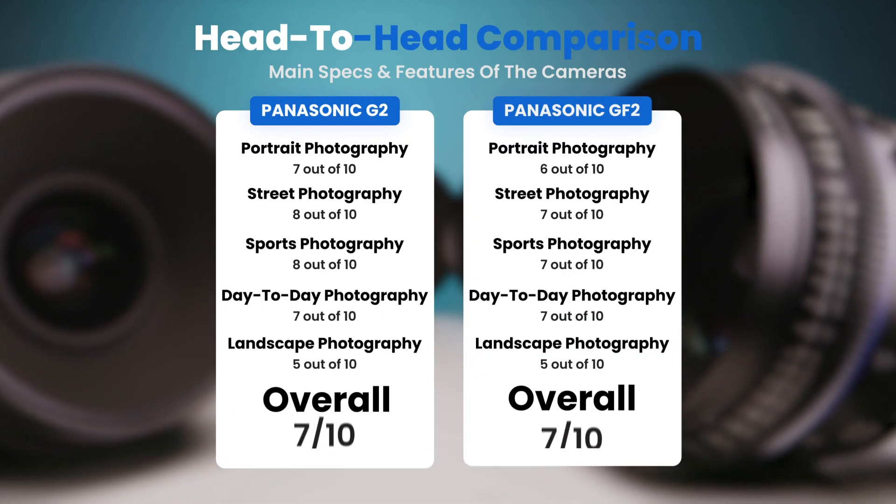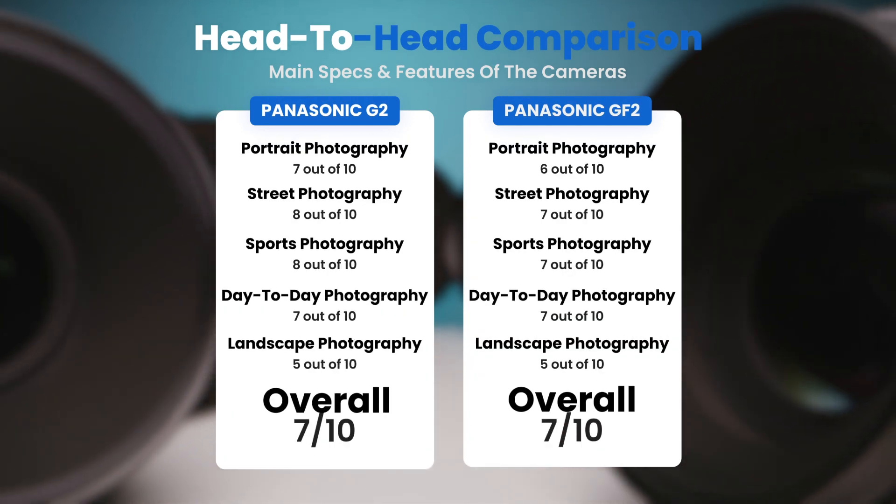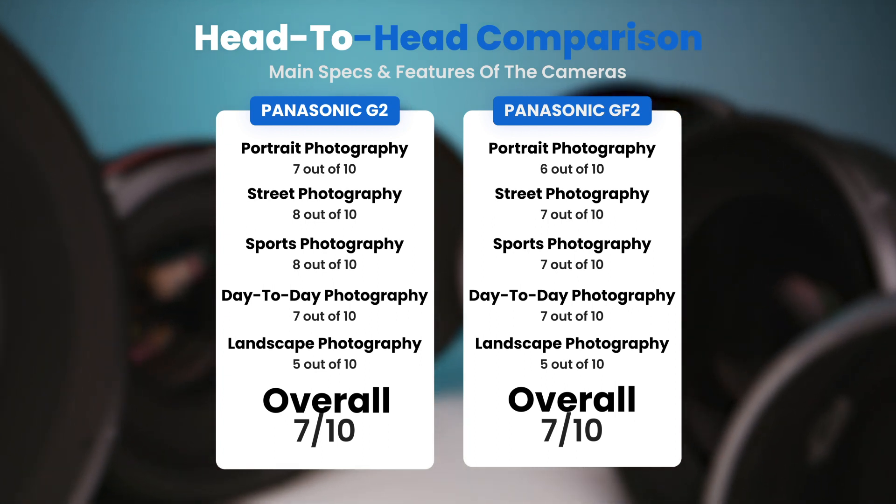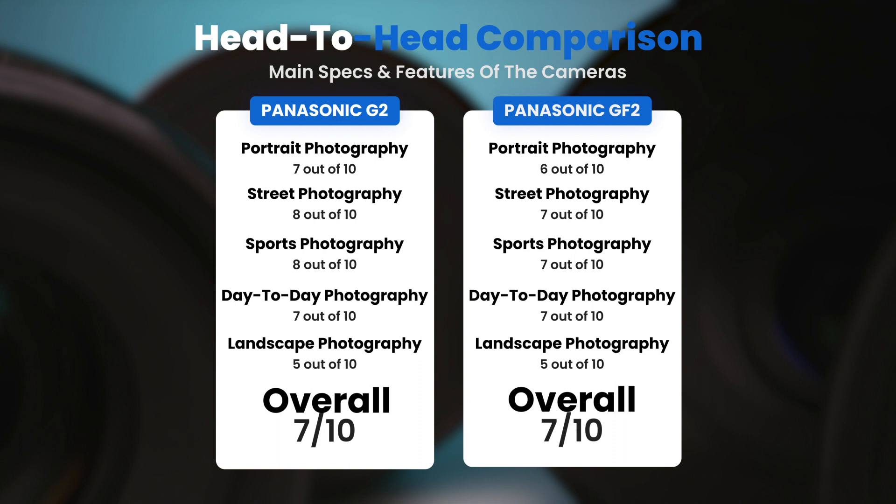To conclude, here are our overall ratings for both of these cameras. Panasonic G2: we will give it an overall rating of 7 out of 10. Panasonic GF2: we will give it an overall rating of 7 out of 10.